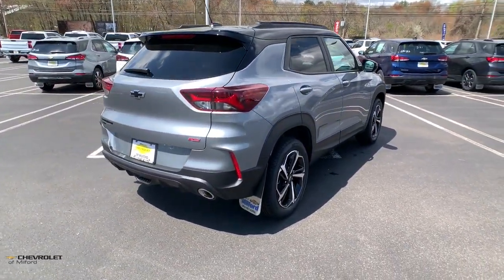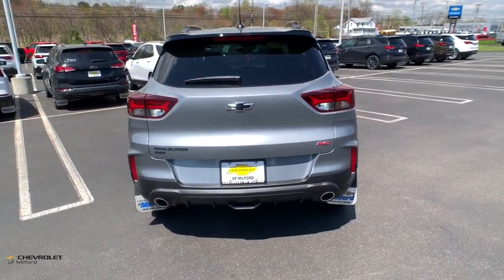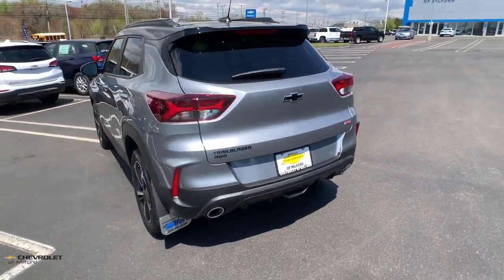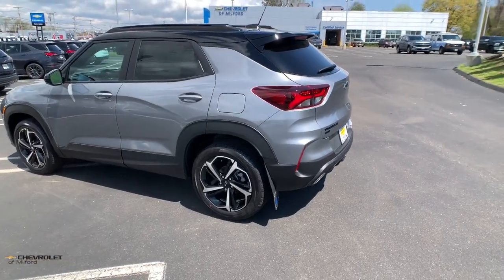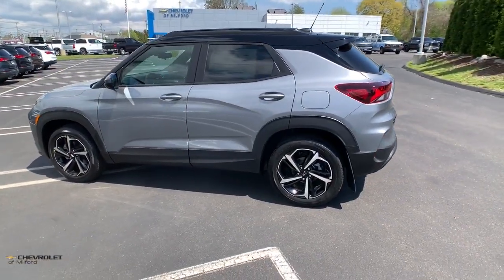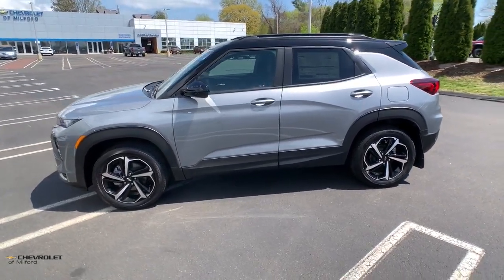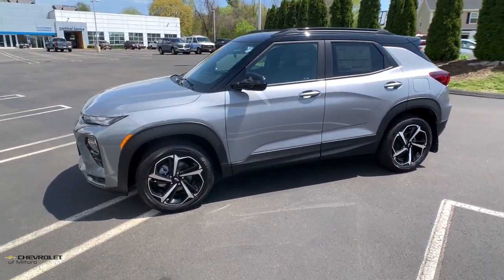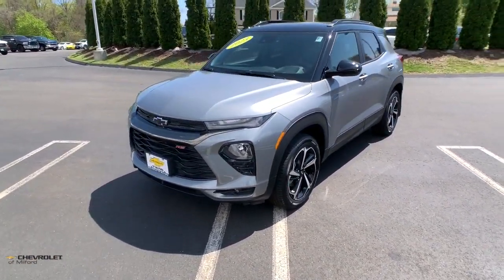Its striking good looks and can-do design inspire you at every turn. This vehicle comes with wireless Apple CarPlay and/or Android Auto, a touchscreen infotainment system, heated driver seat, keyless entry, satellite radio, heated mirrors, fog lamps, aluminum wheels, power driver seat, and steering wheel audio controls — ready for whatever the road has in store.